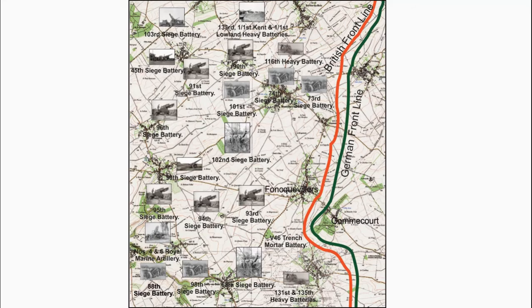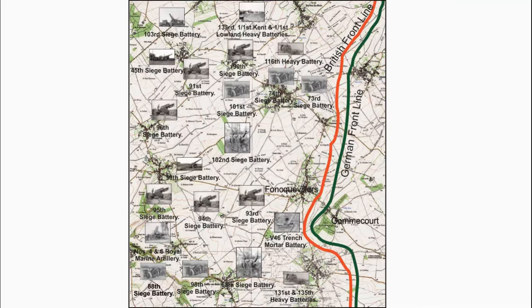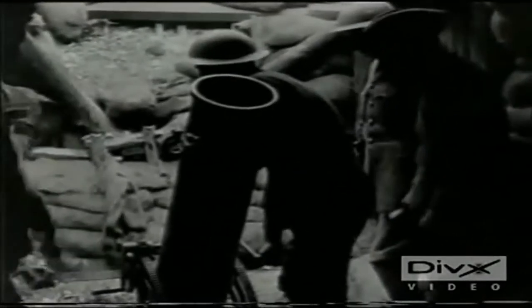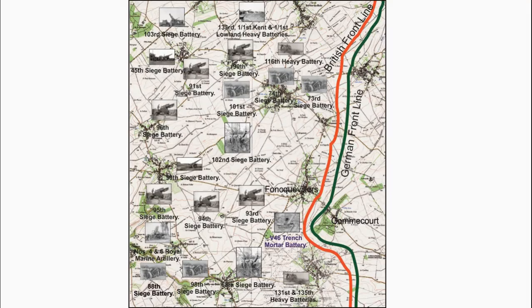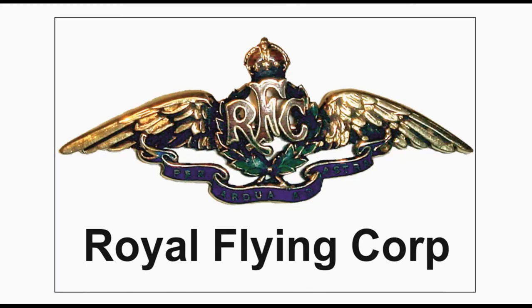A 9.45-inch heavy mortar of V-46 Trench Mortar Battery was capable of firing one round every six minutes, sending a 152-pound shell to an effective range of between 660 and 2,400 yards. A short film shows a number of clips of the loading and firing of the 9.45-inch heavy mortar, also known as the 'Flying Pig.' They were used to target the Kern Redoubt, Gommecourt Park, Gommecourt Village, Nameless Farm, and the Stead.